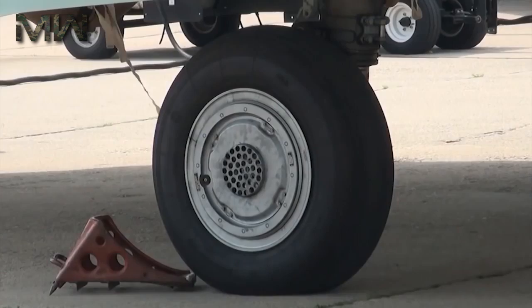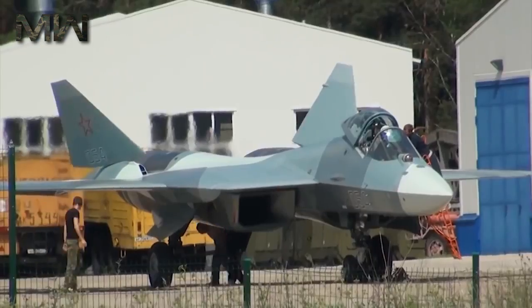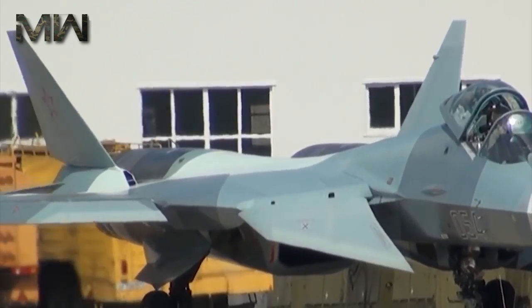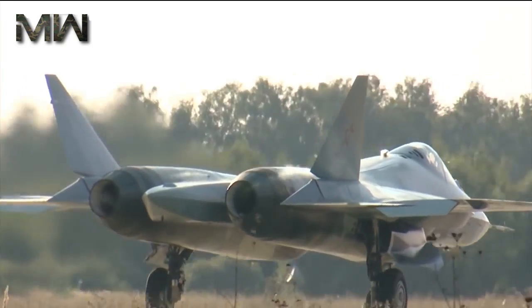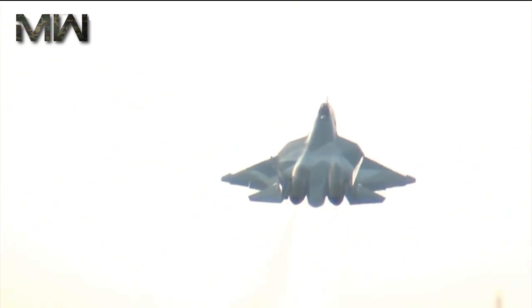The aircraft is a stealthy, single-seat, twin-engine jet fighter and will be the first aircraft operational in Russian service to use stealth technology. It is a multirole fighter designed for air superiority and attack roles.